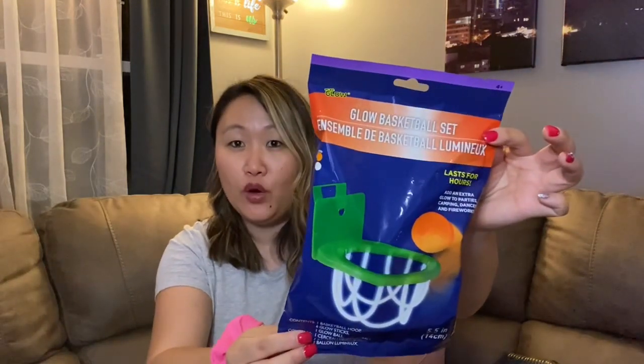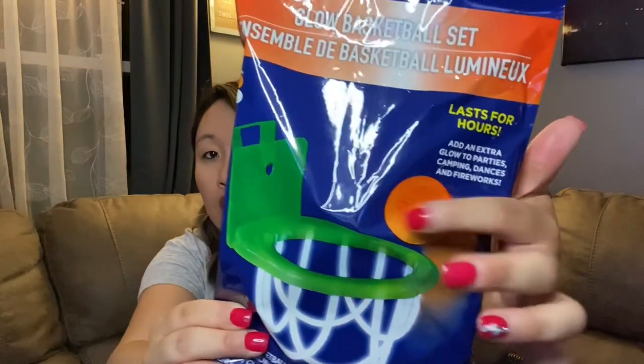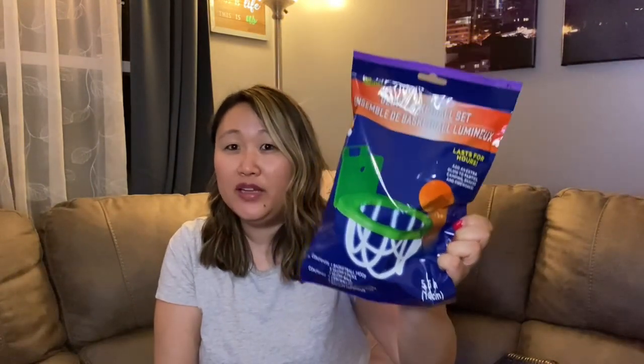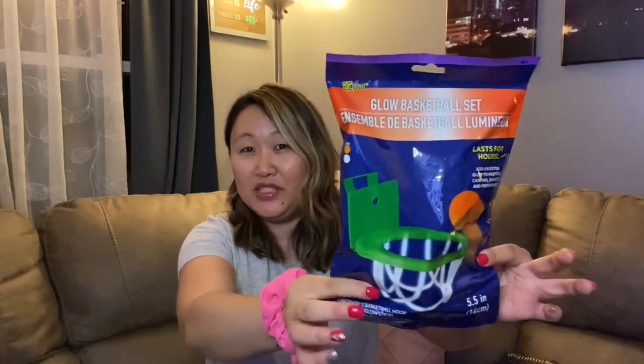The next thing I found was this really cool glow basketball set. I've never seen Dollar Tree do this before — it's a little basketball net where the ball actually glows. The packaging is pretty small so it's not a huge hoop, but this would be really fun to use outside in the dark. I thought that was the coolest thing and just had to share it.